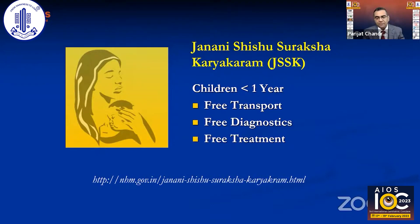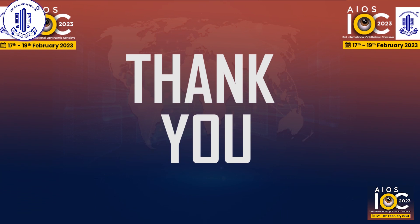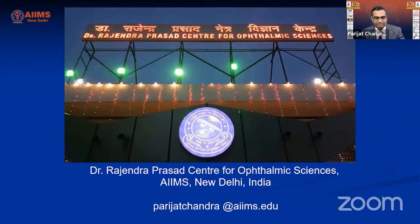The JSSK program — a large Government of India initiative — provides free transport, diagnostics, and treatment to pregnant women and children under one year. Through this program, our hospital provided around 600 anti-VEGF injections to ROP babies last year, delivering this quality of care free of cost. Thank you so much for this opportunity.